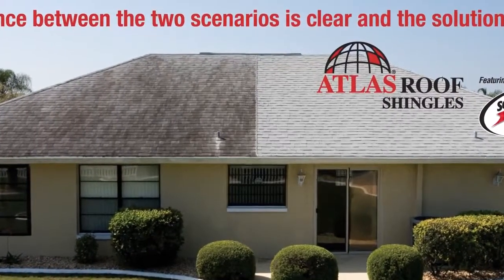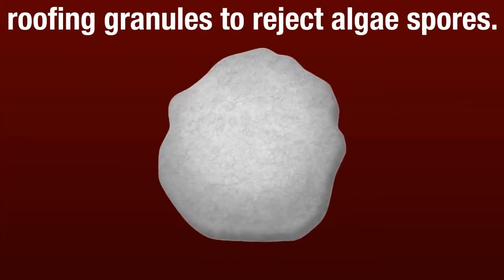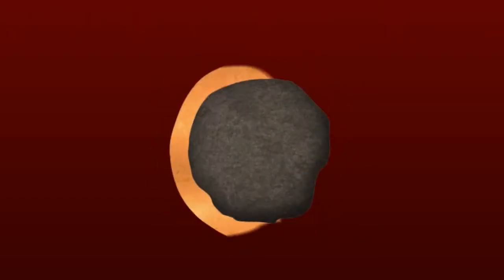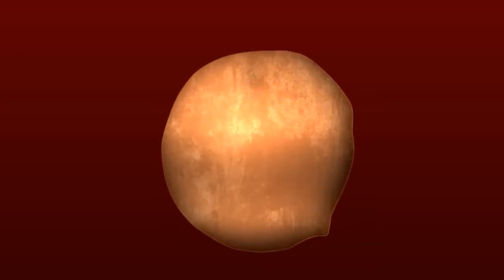Atlas shingles featuring Scotchgard Protector. Color protection is built right in using an optimum blend of 3M copper roofing granules to reject algae spores. Each granule starts with a mineral core, which then receives a copper coating.